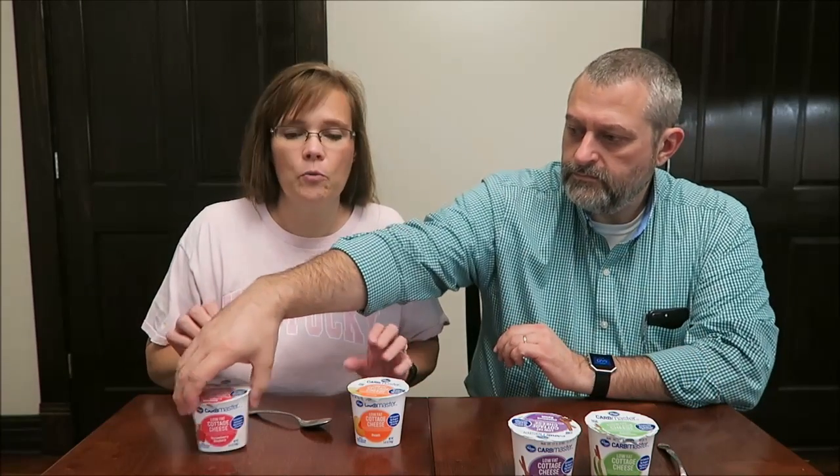Today, Kevin and I are going to be trying the new Kroger Carbmaster Low Fat Cottage Cheese. Sylvia told me about these because I would never have even looked in the cottage cheese section — I don't think about them coming out with new flavors. I like cottage cheese, so thank you, Sylvia. She contacted me through Instagram. These were a dollar each at Kroger. I have the strawberry rhubarb, peach, cinnamon raisin, and apple cinnamon. We figured we would just try them all at once.